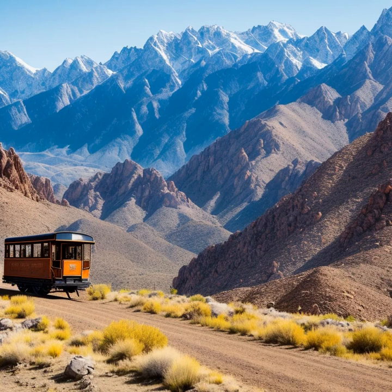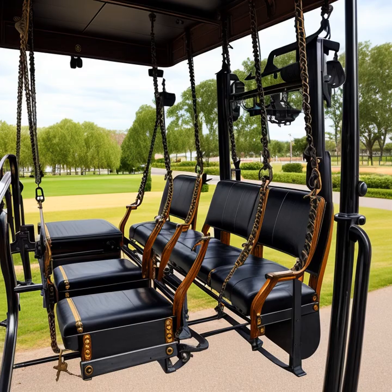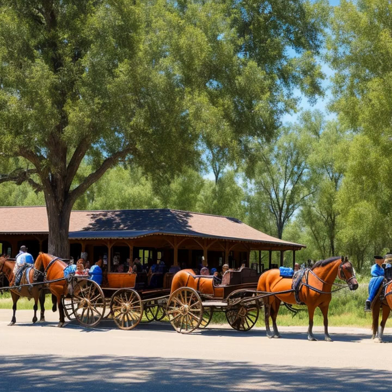Let's delve into the fascinating world of stagecoaches in the American West. These rugged workhorses were crucial in shaping the frontier during the 1800s, and their story begins with their origins and development. Stagecoaches were the primary mode of long-distance transportation in the 19th century American West, and their design and construction played a significant role in their success.